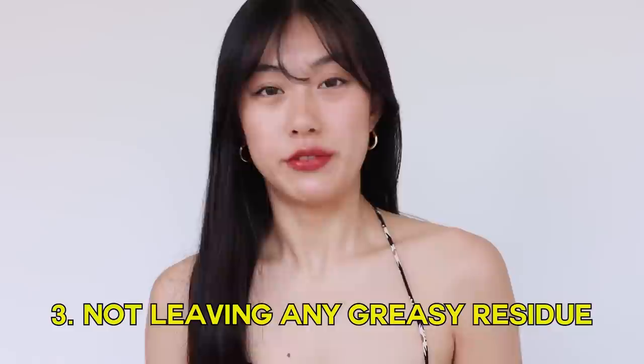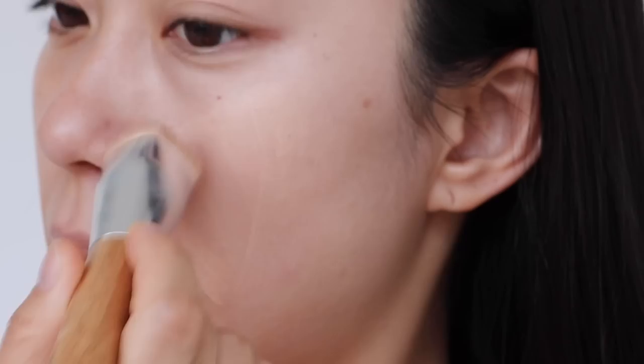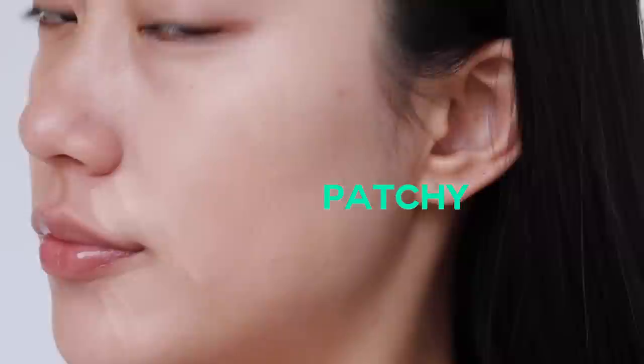The third thing to consider is whether the sunscreen leaves a greasy residue. If a product leaves greasy residue on your skin, your foundation or concealer can get patchy. And if it's not absorbed properly, you could get the same result. Style Korean sent me some Korean viral sunscreens from their website, and here are my best picks.